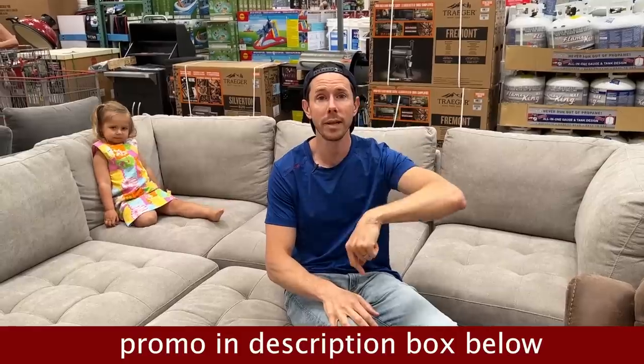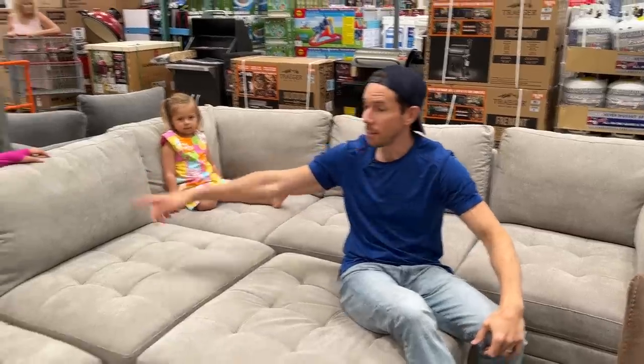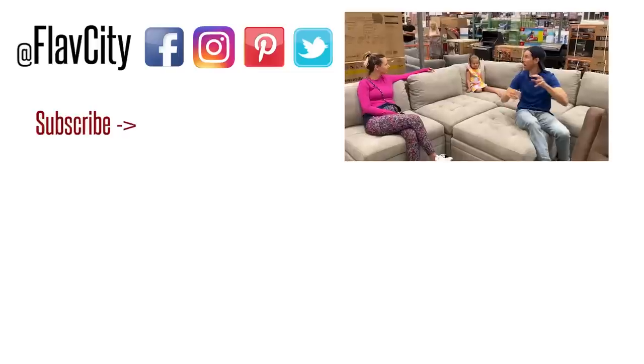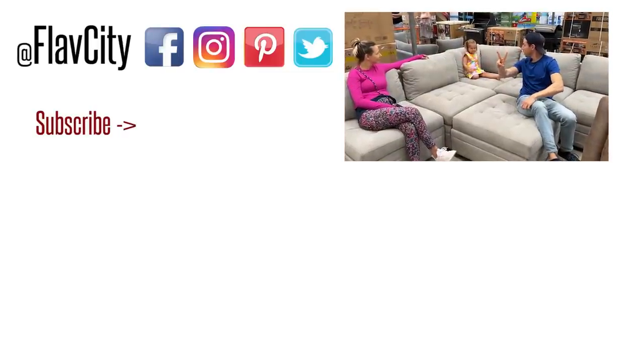That is it! Check out thrivemarket.com using my promo link down below — it's 40% off your first order. I'll put a list of all my Thrive Market favorites in the link below. Get the Kiki milk, the cereal, all that stuff. You get a free gift and it's 30 days risk-free. For Desi, Rose, and myself — hashtag keep on cooking, mad love, and peace. Later!